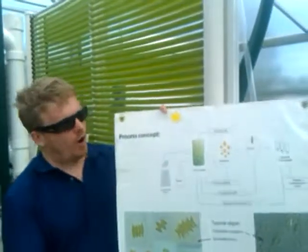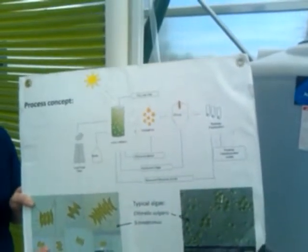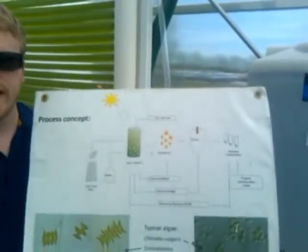My name is Michael Wilson and I'm a research engineer at the Center for Applied Energy Research working on algae projects. We've got an overall process concept where the state of Kentucky challenged us to evaluate the technological and economic feasibility of using algae as a biomitigator of carbon dioxide.